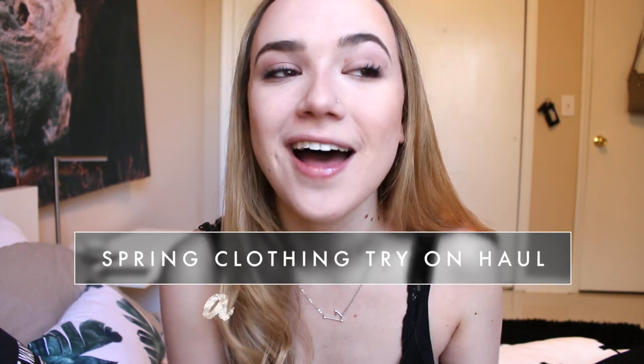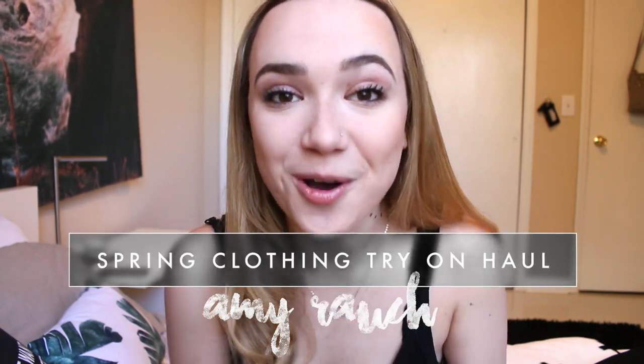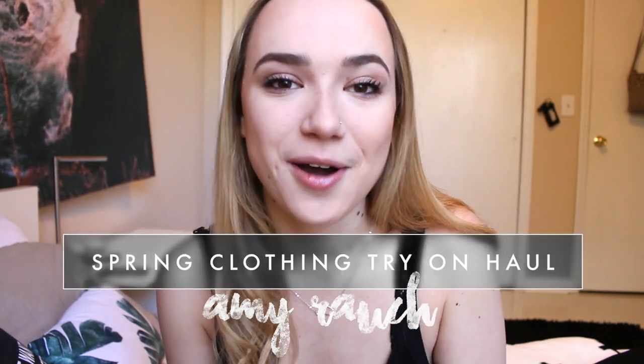Hey everybody, welcome back to my channel. Today I'm going to be filming a spring clothing try-on haul. I feel like I haven't filmed a haul video in so long, so this is definitely overdue. I've gotten some really cute pieces that I'm excited to show you guys, so let's just jump in.